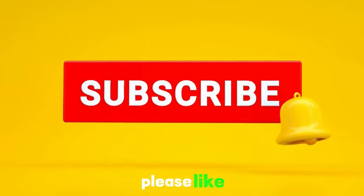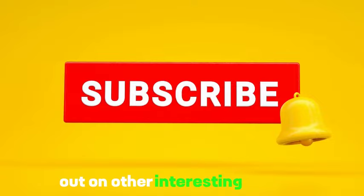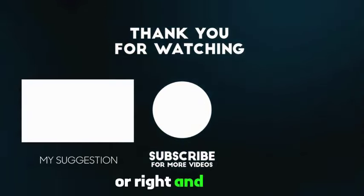Thank you for watching. Please like, subscribe, and tap the notification icon to not miss out on other interesting content from Fitness Label. We have other videos in our channel — choose the left or right and enjoy!